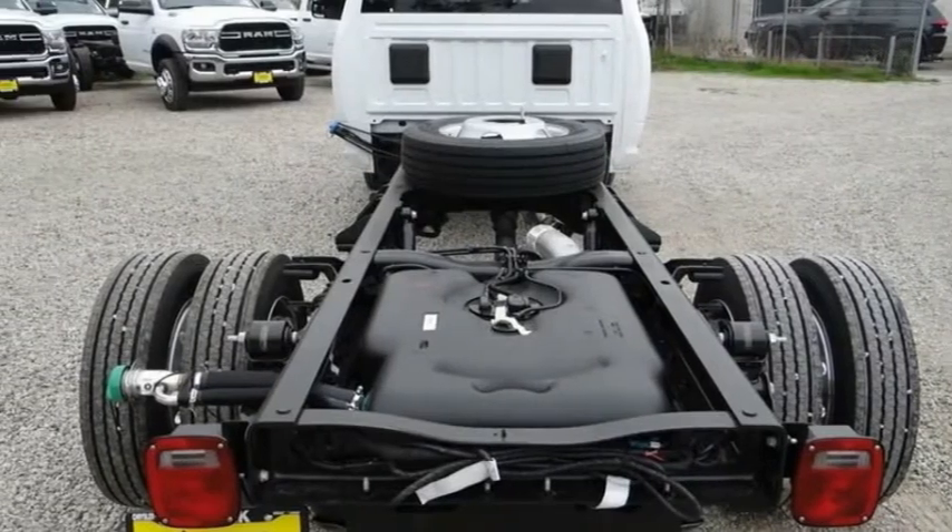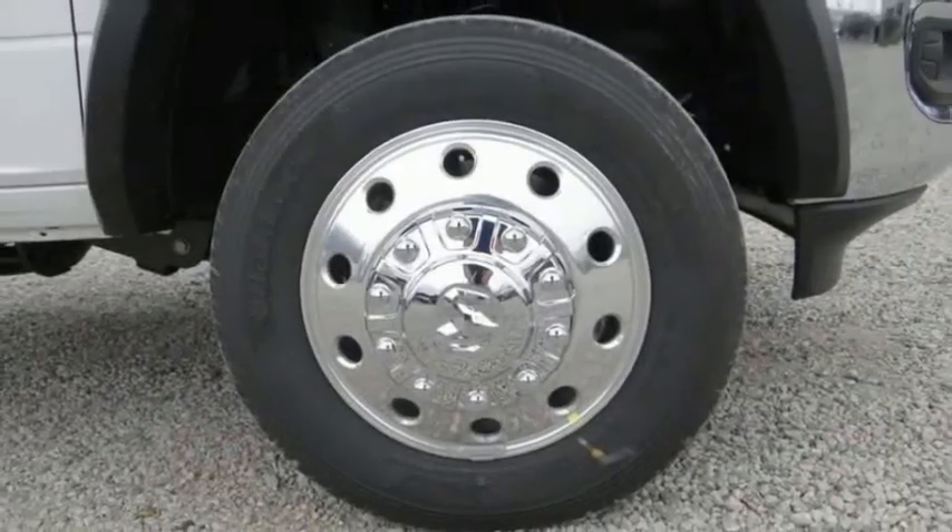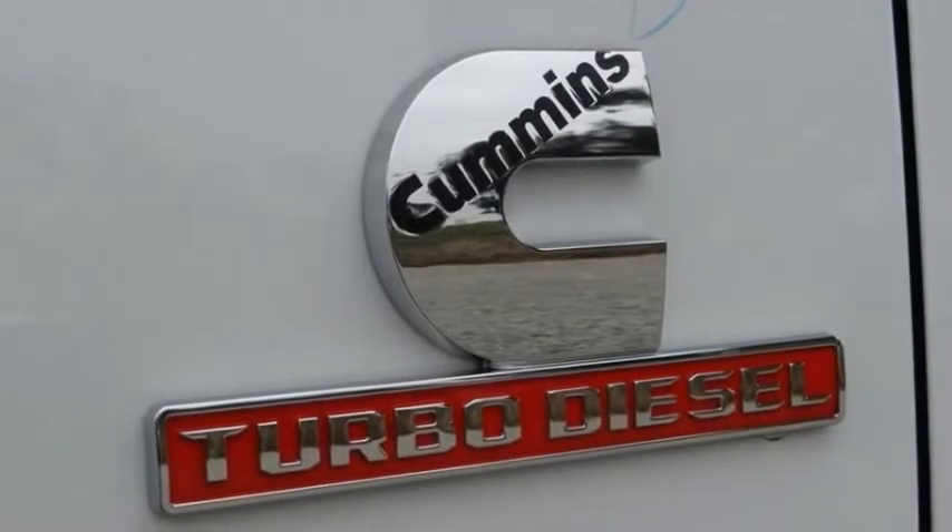Sirius satellite radio, power steering, tachometer, passenger vanity mirror, and a tilted steering wheel.